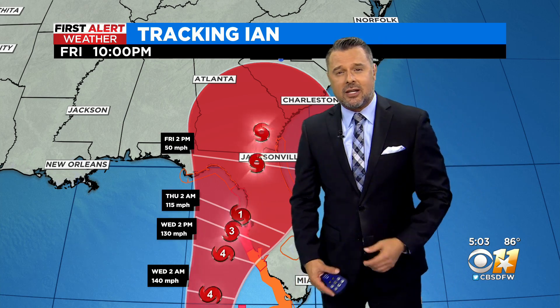Just north of Tampa right now is CBS 11's Jason Allen, who is headed down to that area. Jason, the last time we joined you, you were noticing not a lot of people driving out of the area. What are you noticing now?